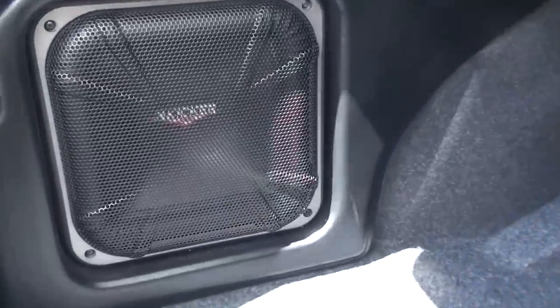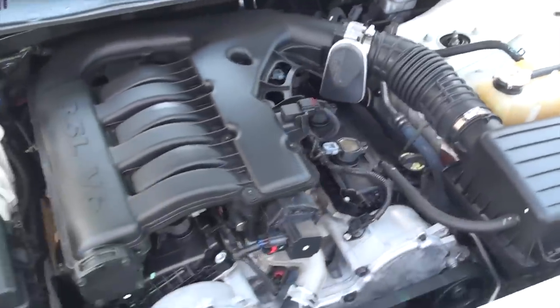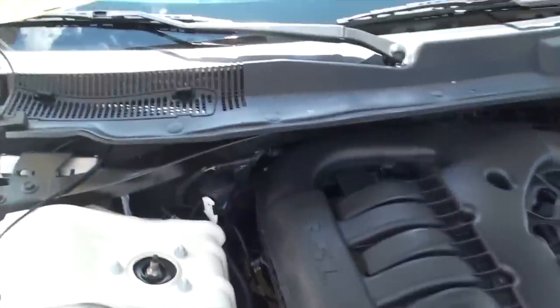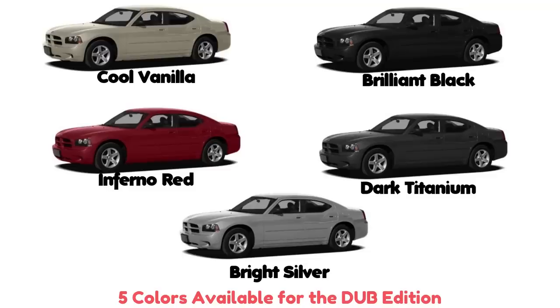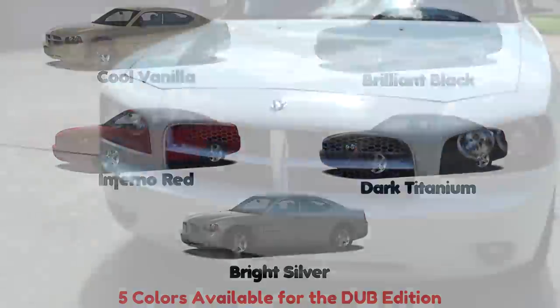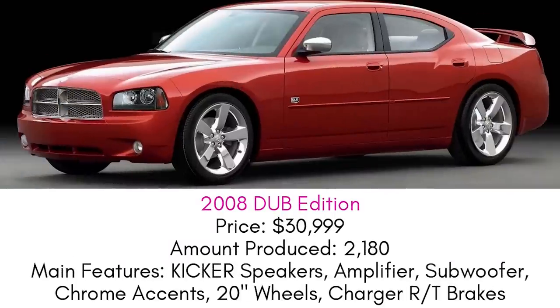The only thing that wasn't really changed is performance. The suspension got performance tuned, but there were no power gains. The Dub Edition still used the 3.5-liter V6 from the SXT, paired with a 5-speed automatic and AutoStick, making 250 horsepower and 250 pound-feet of torque. It was available in only five colors: Brilliant Black, Inferno Red, Cool Vanilla, Bright Silver, and Dark Titanium. The Dub Edition gives V6 buyers a special option that stands out, and is probably the rarest V6 Charger out there today.